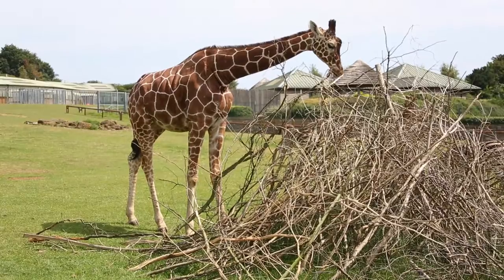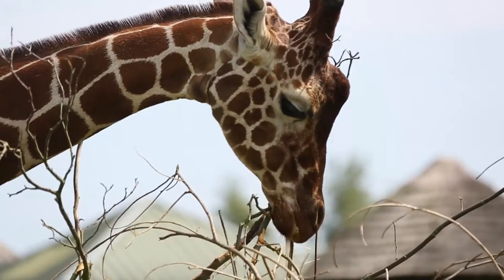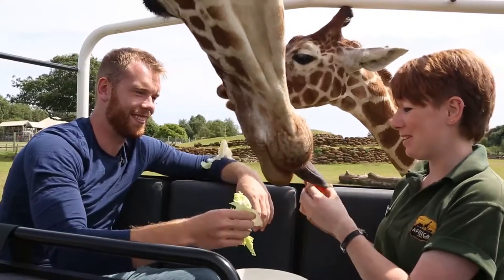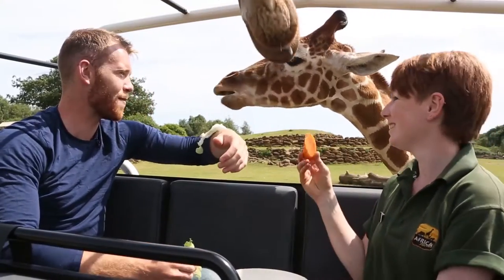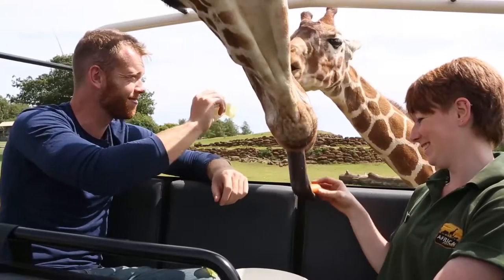I get up close and personal with some of Africa's tallest residents when I try a Plains of Africa safari experience. We'll try and get them to stick it out normally if you sort of... there we go. Thank you so much for that, it's really really nice.